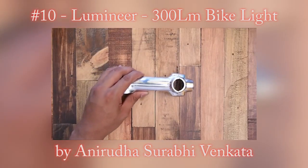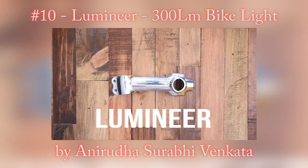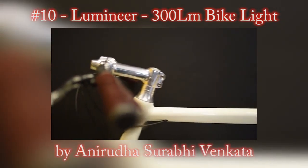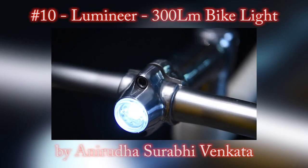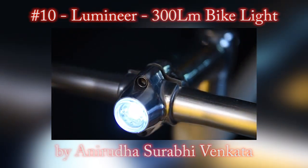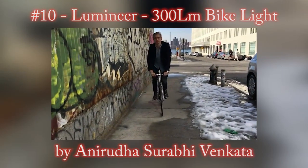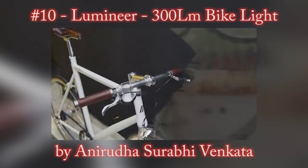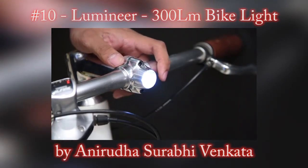Till now — meet Lumineer. It doesn't look like a bike light because you can't find the bike light. Lumineer is a holistic solution to all of your aesthetic, convenience, and safety issues. It's the bike light that no one will notice until it matters.